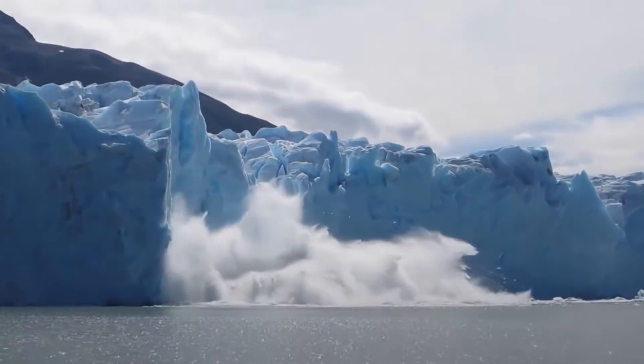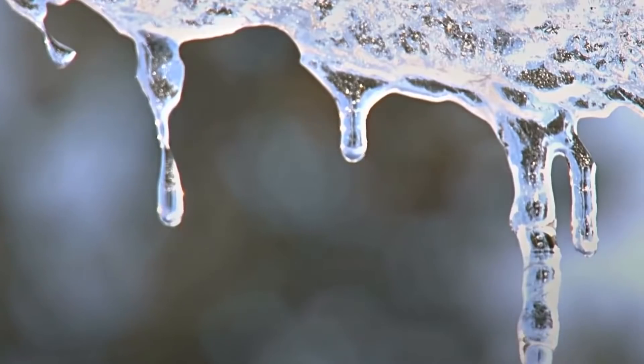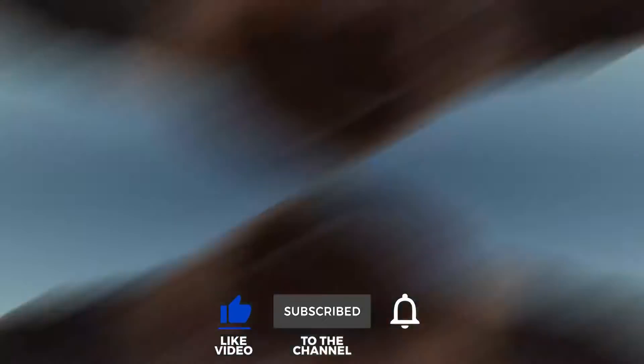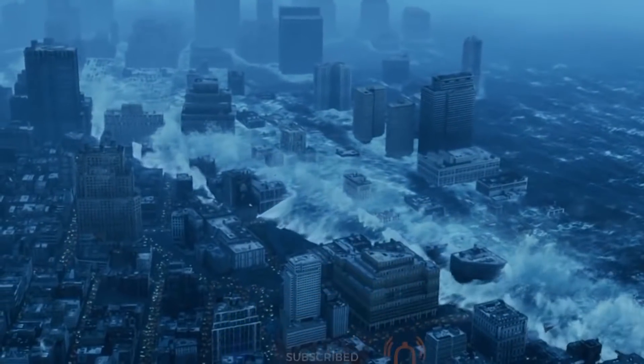Welcome everyone to a new installment of EverWonderTV, the place where all of your wondering thoughts get answered. Before we get started, please subscribe to the channel and remember to hit that notification bell to stay updated on all our latest content.